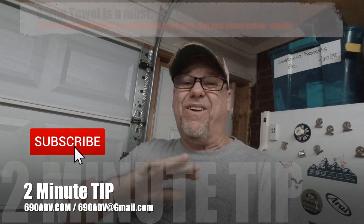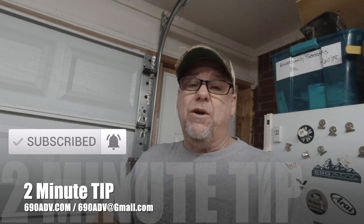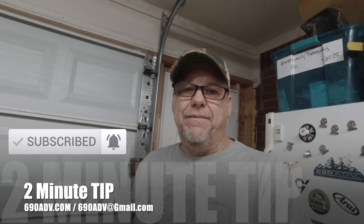Anyway, think about maybe getting a towel — check down in the description for that or anything else we have. Think about picking one up for your trips because it will help you out. You guys have a fantastic day!